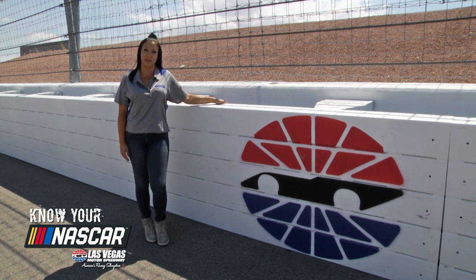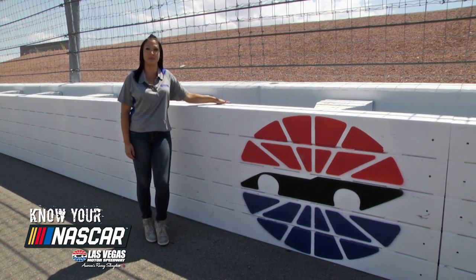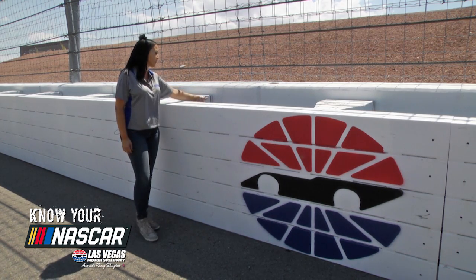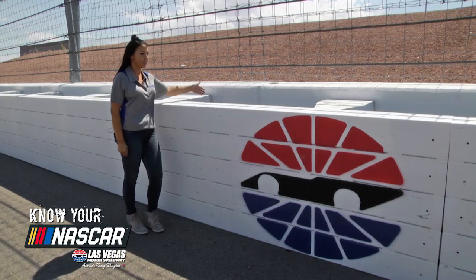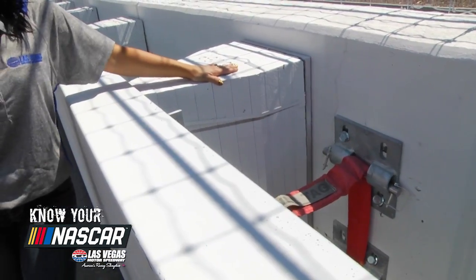The outside of the barrier is made of steel and is custom manufactured to fit each speedway. Then you have these heavy-duty straps that attach the barrier to the retaining wall, and in between them you have these styrofoam pads.